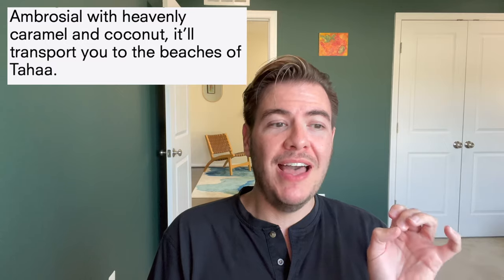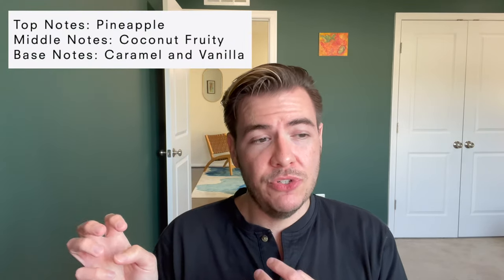Then we go over to French Polynesia — kind of straight south-ish from Hawaii and east of Australia and New Zealand. This is A Taha'a Affair. The notes on this one: vanilla caramel. The scent story reads: northwest of nowhere in the turquoise belt of the South Pacific lies Taha'a, a perfectly lush green haven to sail to whenever. Vanilla bean, frankincense, and coconut layered together, and you're there in the warm sweet air of the vanilla island. Taha'a has vanilla growing everywhere — you walk through the island getting wafts of vanilla bean, the orchid that it grows into, all throughout. On the website it reads: ambrosial with heavenly caramel and coconut, it'll transport you to the beaches of Taha'a. Top notes of pineapple, middle notes of coconut and fruit, base notes of caramel and vanilla.